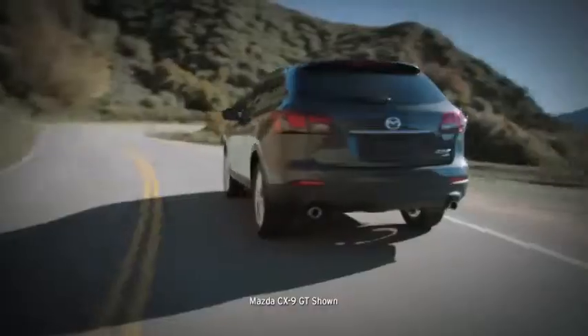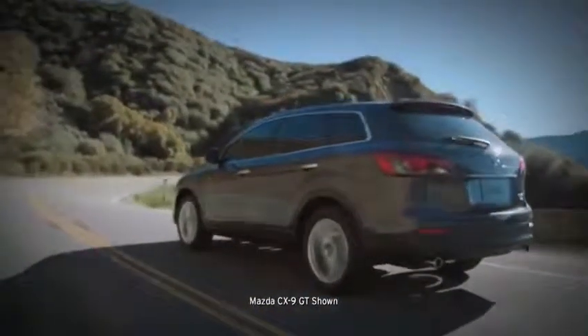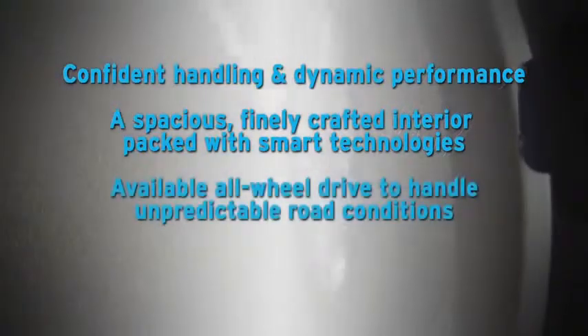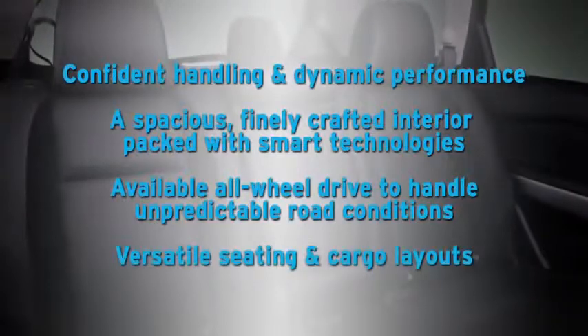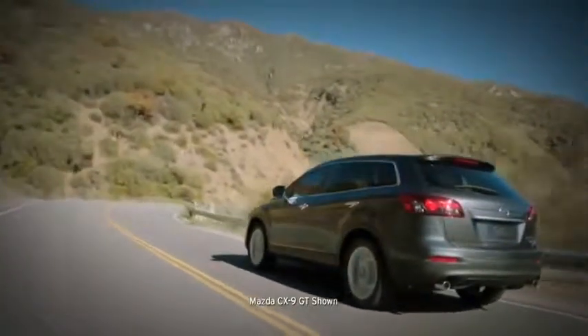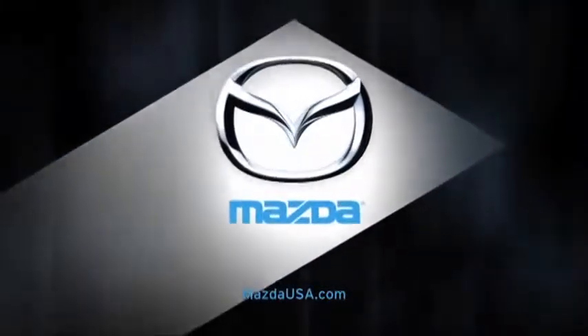Among seven-passenger SUVs, the new CX-9 is a true standout. For a surprisingly affordable price, it delivers competent handling and dynamic performance, a spacious and finely crafted interior packed with smart technologies, available all-wheel drive to handle unpredictable road conditions, and versatile seating and cargo layouts. So get behind the wheel and experience the redesigned Mazda CX-9 for yourself.